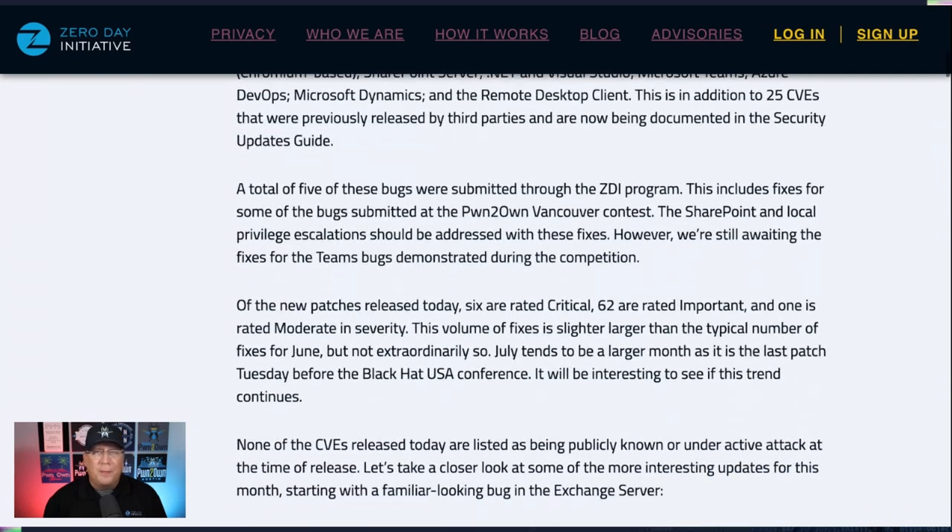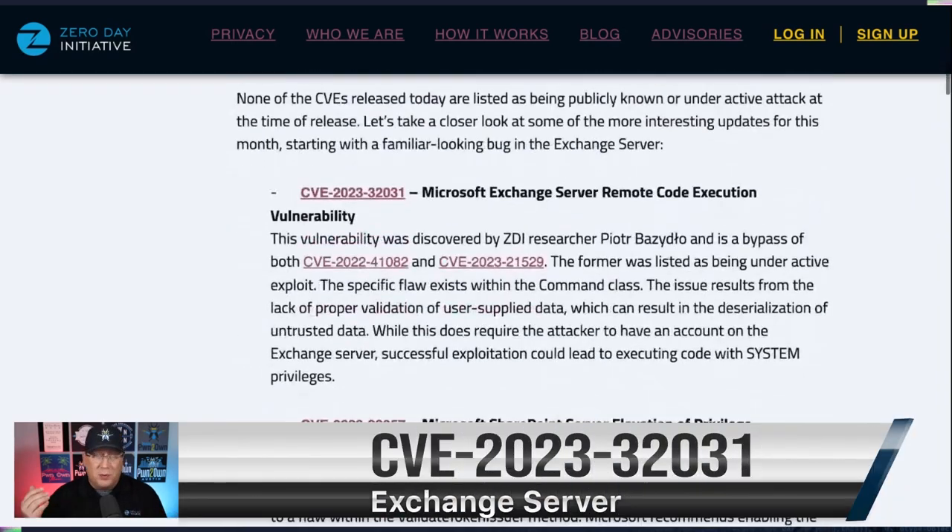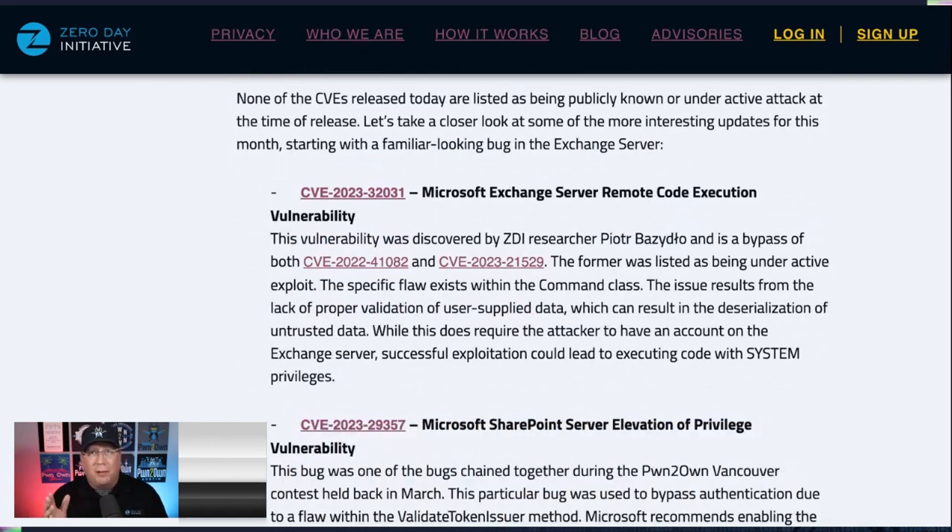The first one is Exchange. We care about this one because, well, it's Exchange — and because this is actually a busted patch. This is from my co-worker Piotr, whose last name I always butcher. It is actually a patch evasion for something that was under active attack. So if you thought you were patched and safe, you're not, because the patch is not great. Hopefully this new patch will be sufficient. Microsoft said all of their QA people were playing Starfield right now — I kind of believe that looking at this patch.